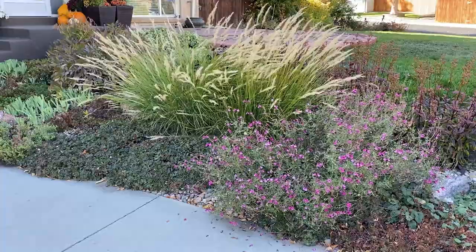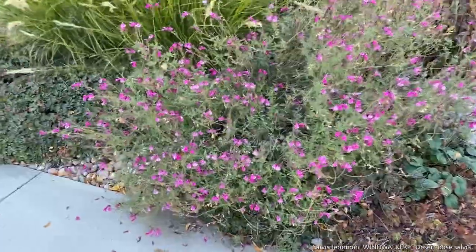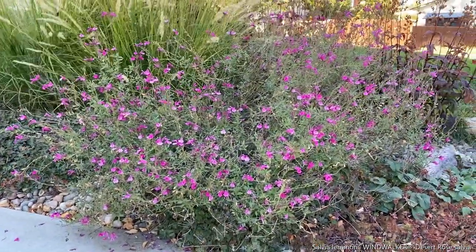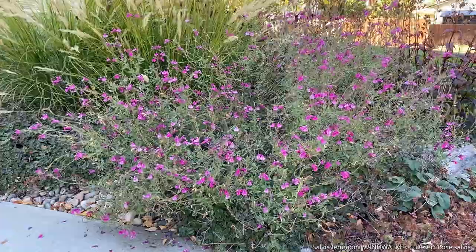I wanted to show off three plants from my front yard. The first being Salvia limonii, the desert rose windwalker salvia. Still looking great, still has blooms. I've been watching some bees still visit this plant.